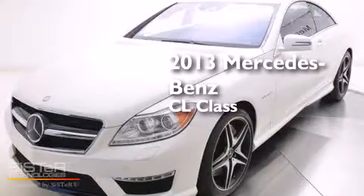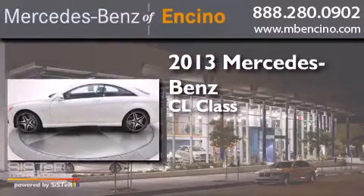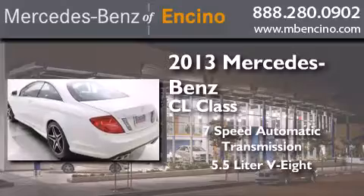This is a 2013 Mercedes-Benz CL-Class. This coupe has a 7-speed automatic transmission and a 5.5-liter V8.